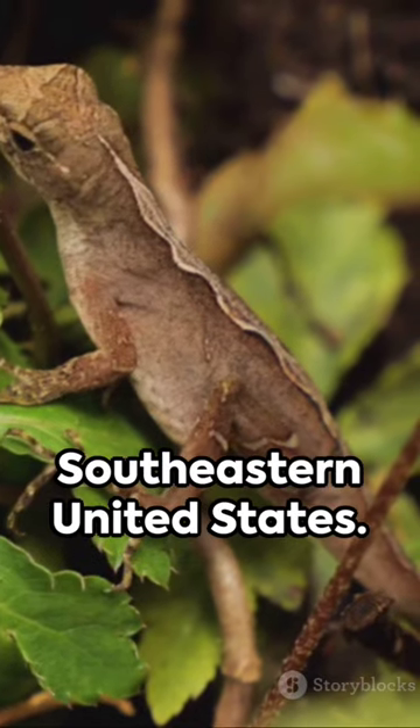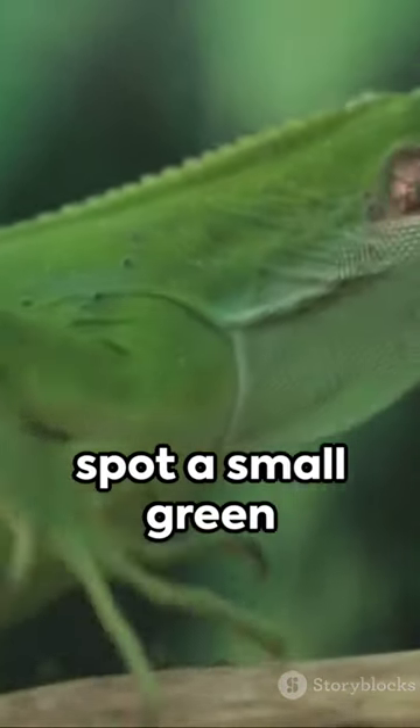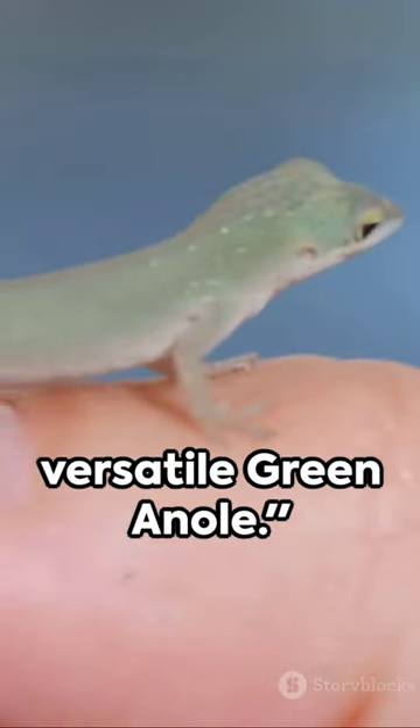Their adaptability makes them a common sight in gardens across the southeastern United States. So next time you spot a small green creature darting across your garden path, give a nod of recognition to the versatile green anole.